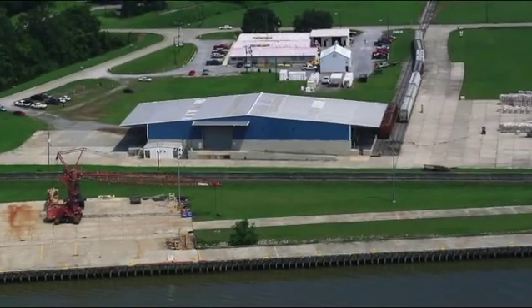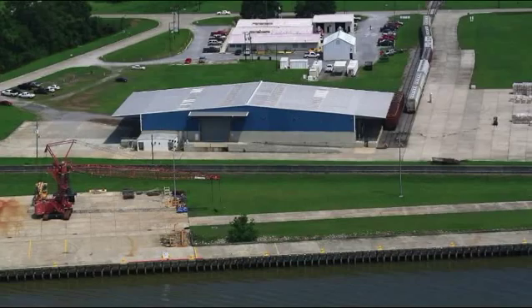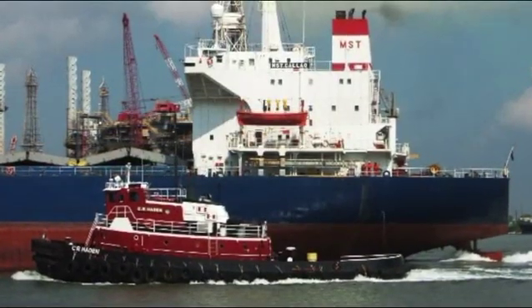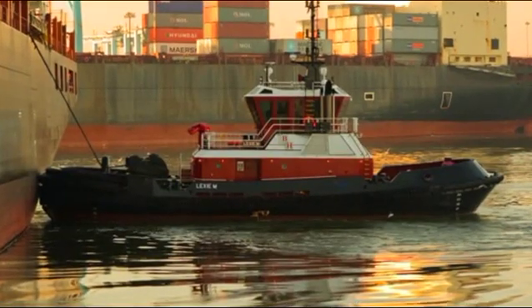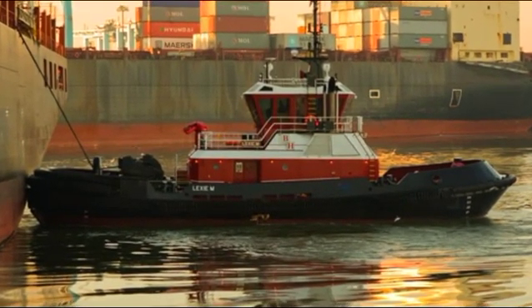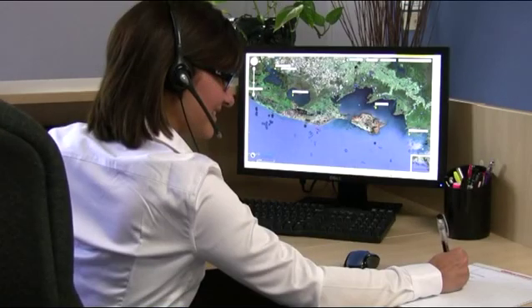Over 2,000 users rely on PortVision Plus in their daily maritime operations. Find out how PortVision Plus can give you the power of real-time maritime information. Click Learn More to speak with one of our maritime analysts who can answer your questions and schedule a personal demonstration or trial.